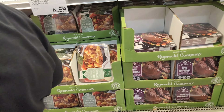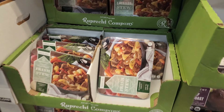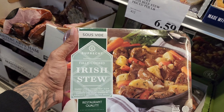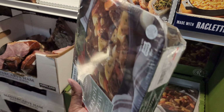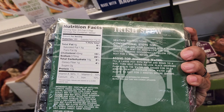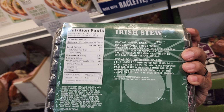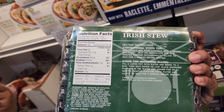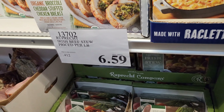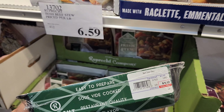They also have a sous-vide Irish stew that I haven't seen here before — already cooked with carrots, potatoes, onions, and choice beef. To warm it up, you fill a large pot with water and put the package in to heat it up. It's $6.59 a pound, so this pack is $18.99.